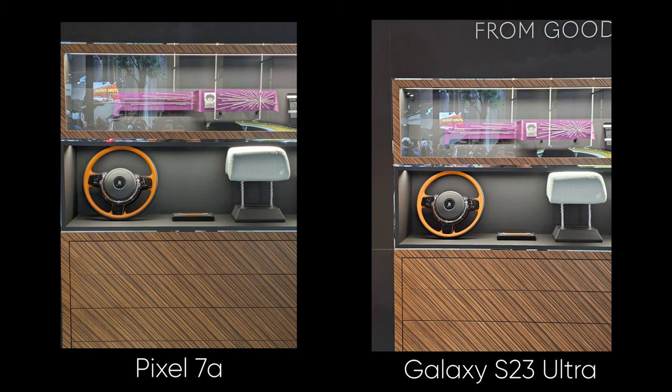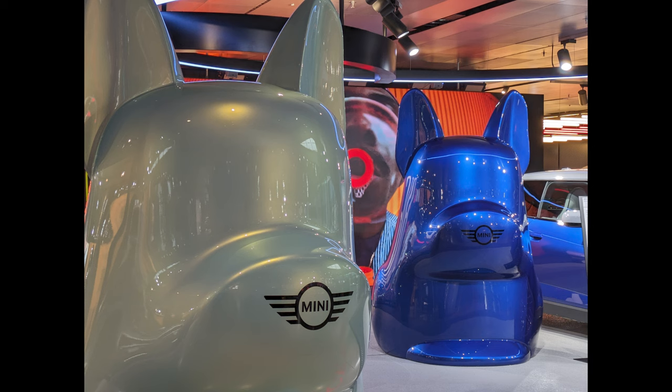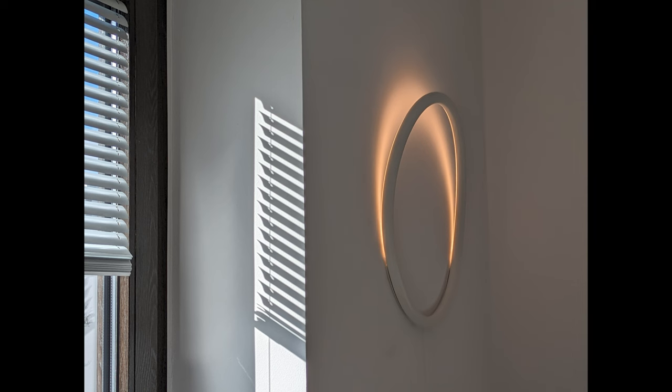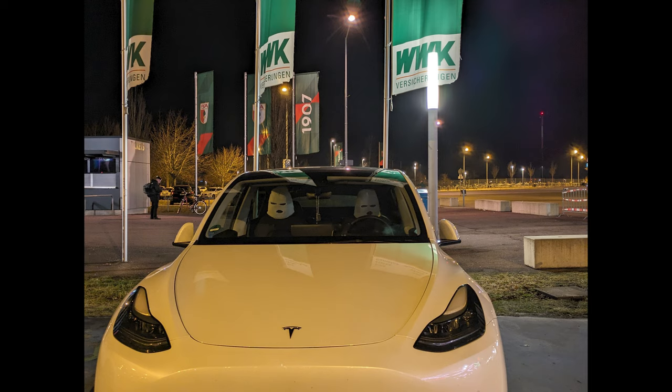The Pixel 7a can take stunning photos in any lighting condition, with accurate colors, sharp details, and good dynamic range. There may be a lot of processing going on, but sometimes the pictures can be a little over-sharpened or noisy in the dark.